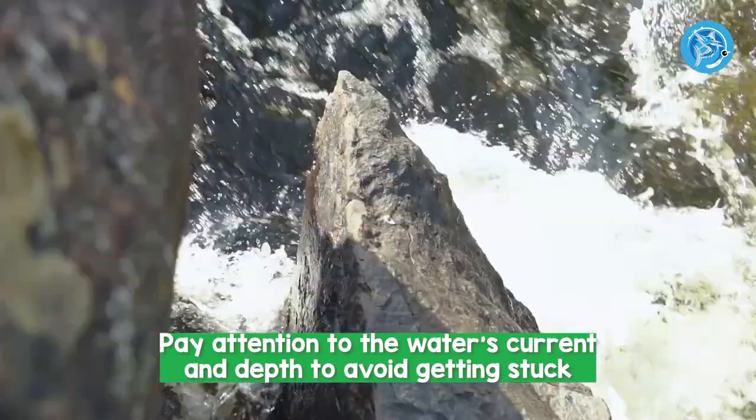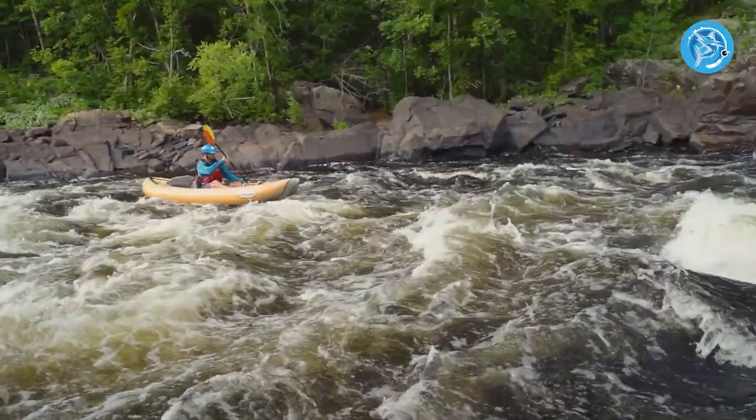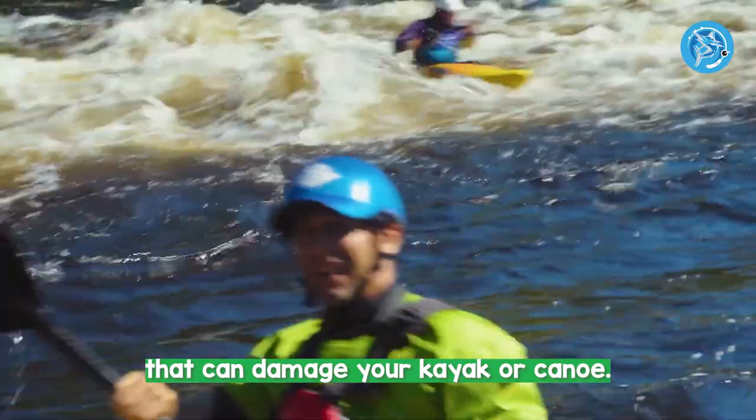Pay attention to the water's current and depth to avoid getting stuck or capsizing. Avoid fishing near obstacles, such as rocks or fallen trees, that can damage your kayak or canoe.